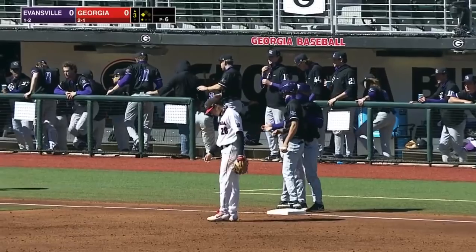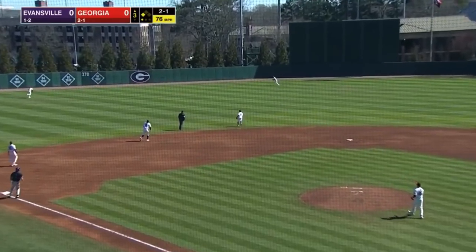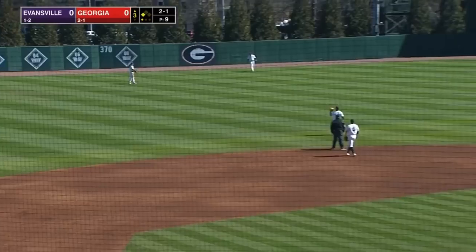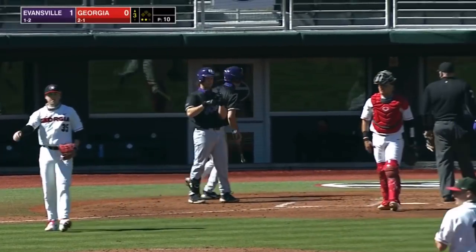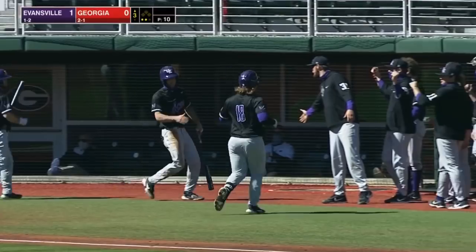Bilesmith will go to third. Coming up from Bearden, here's the pitch. This one is lifted out to left center field, and making a long running catch is Jernigan. But that will be plenty deep to score Bilesmith from third. And it's a sacrifice fly for Tanner Craig.